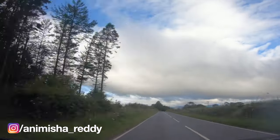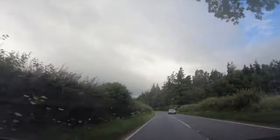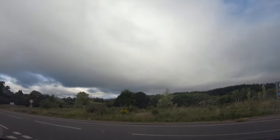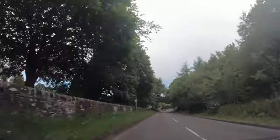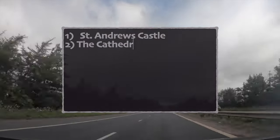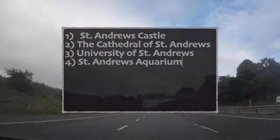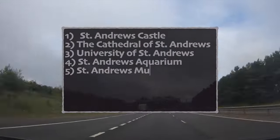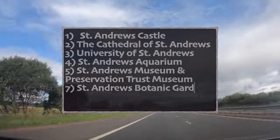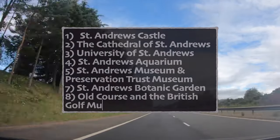That's a very quick travel vlog, guys. We had some food and headed back to Edinburgh. As I told you, we couldn't visit all the places due to the pandemic. However, if you are planning to visit once everything is back to normal, the places I would recommend are St. Andrews Castle, the Cathedral of St. Andrews, University of St. Andrews, St. Andrews Aquarium, St. Andrews Museum and Preservation Trust Museum, St. Andrews Botanic Garden, and if you are a golf fan, you should definitely visit the Old Course and the British Golf Museum.